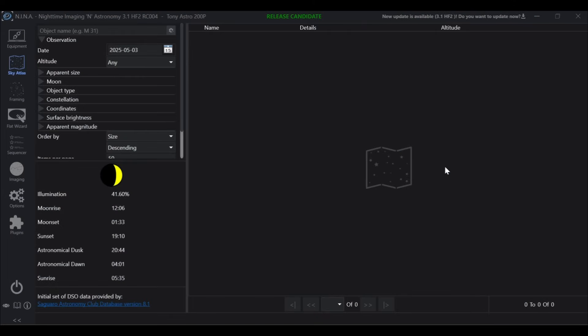I'm going to be using NINA to run my imaging sequence, but there's one small problem: in NINA's sky atlas, TON 618 is non-existent. That's okay though, because TON 618's coordinates are easily obtainable and we can use those coordinates to set up a sequence and tell our telescope exactly where to go.